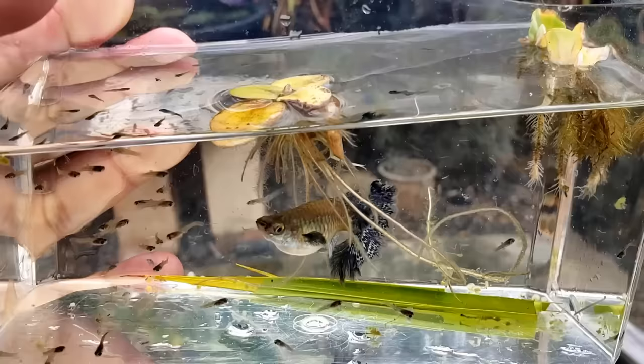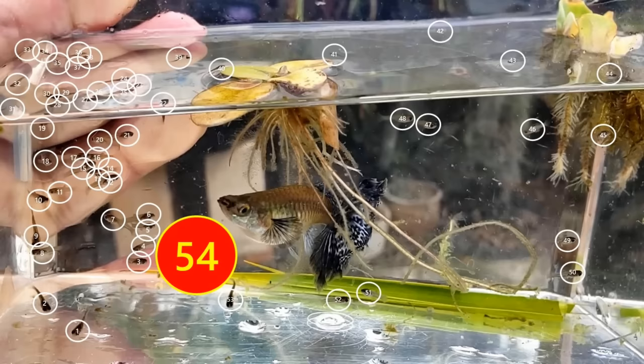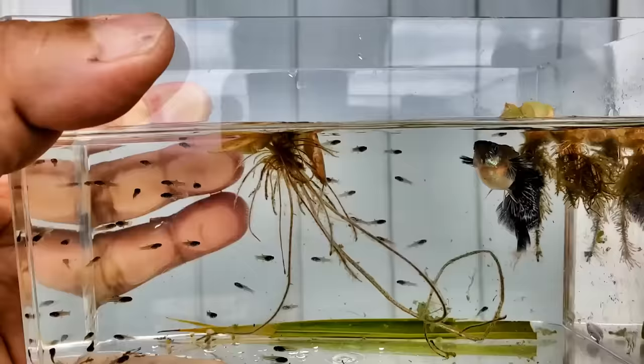It's been four hours. Let's see how many fry we have — 10, 20, 30, 40, 50 and 54 total. So she had 54 babies and I haven't seen her eat one yet.